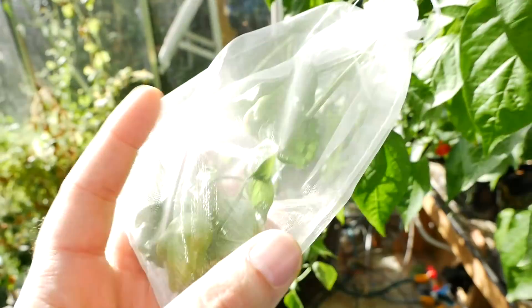These isolated peppers here I can mark off. We can see they're quite large now. They still need to ripen up, so I'll mark them off and hopefully they will ripen up so we can get some seeds.